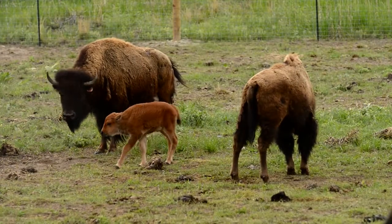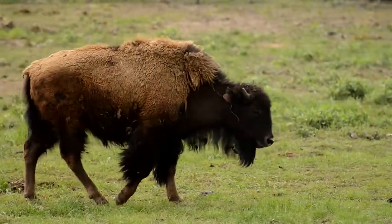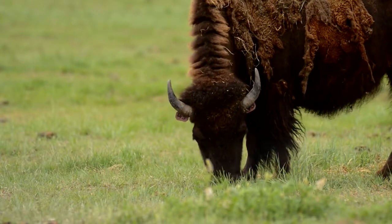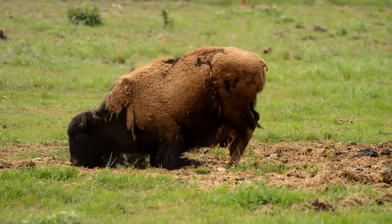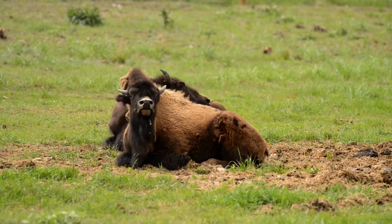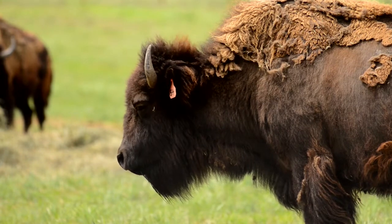Brucellosis is a zoonotic disease, so people and animals can get it. In bison it causes abortion and a lot of times mothers who have brucellosis can have sickly or weak calves that don't often survive. If we were just to take some animals out of Yellowstone, there would be a chance that some of those would be brucellosis positive, and if we allow them to breed naturally outside of the park they could carry that disease outside and potentially infect other animals.